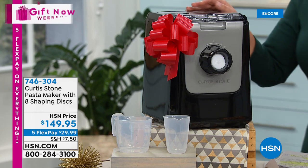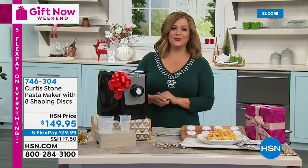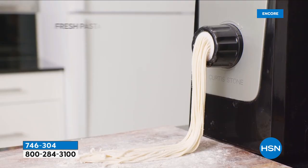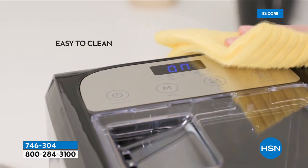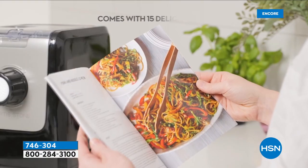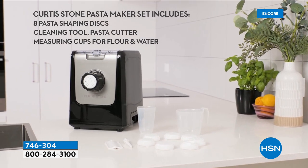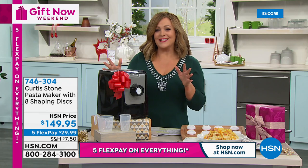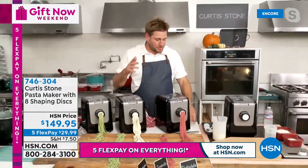What we have here is a dream machine. If you love pasta and you've always wondered why at a restaurant it tastes so differently from what you make at home — chefs like Curtis Stone are making pasta fresh and homemade. What you have here is a Curtis Stone pasta maker, and you're going to get eight shaping discs, which means you can have fresh pasta in as little as 14 minutes. You're going to get every disc to make your favorite shapes: penne, fettuccine, lasagna, spaghetti, angel hair, linguine, and tagliatelle. It's $29.99 to get it home — this is 746-304.